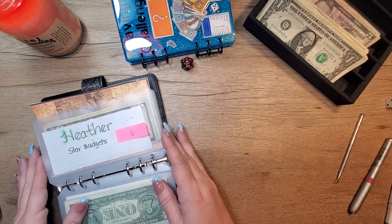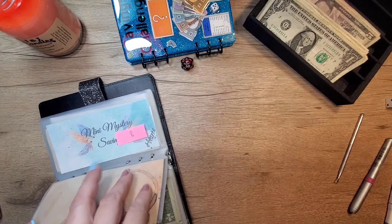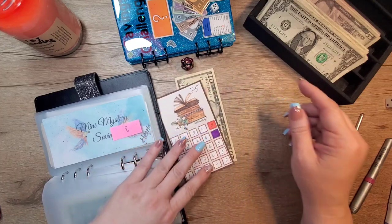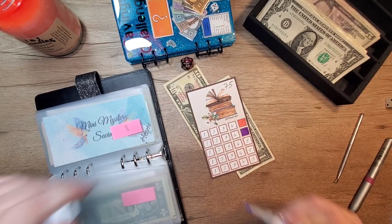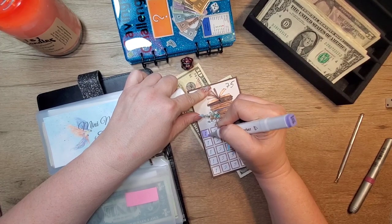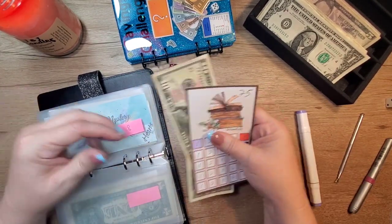Number seven. Oh, our little book challenge. We'll give it one dollar. It's got $11 now.